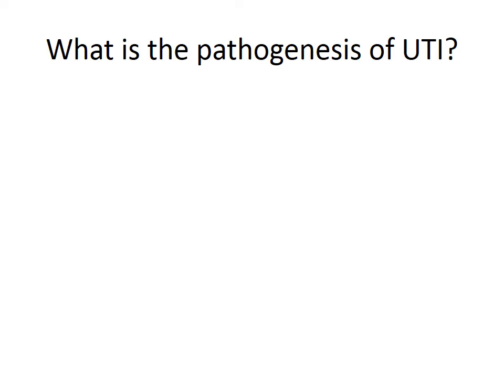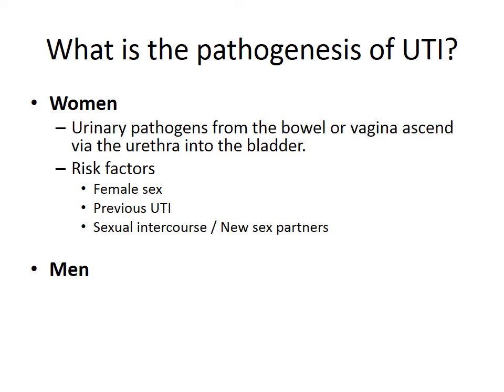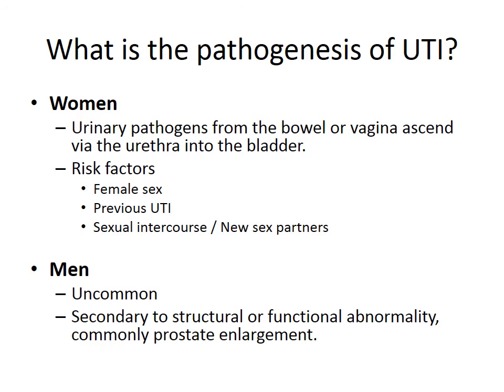What is the pathogenesis of urinary tract infection? The pathogenesis differs between women and men. In women, a UTI develops when urinary pathogens from the bowel or vagina colonise the urethral mucosa and ascend via the urethra into the bladder. Risk factors include being female, previous urinary tract infection, or sexual intercourse. Urinary tract infections are uncommon in men and are usually secondary to a structural or functional abnormality, most commonly prostate enlargement.